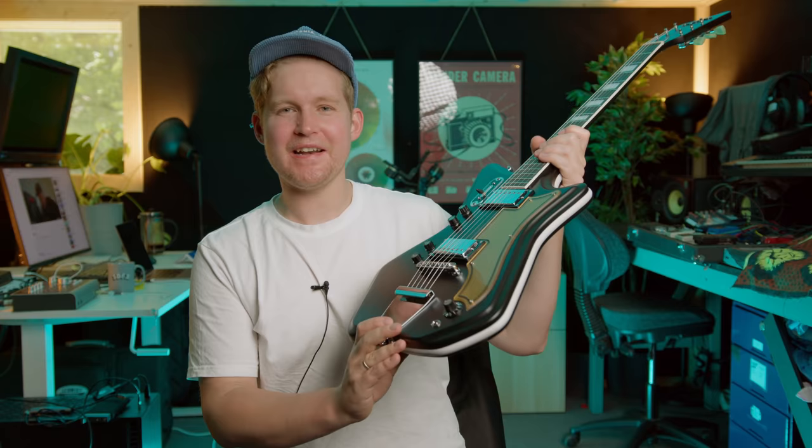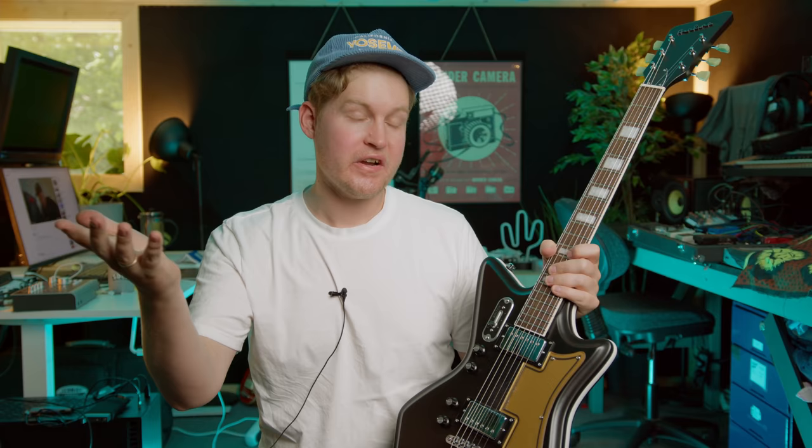Eastwood just sent me this Airline 59 2P. It's black. It looks really cool. I've always wanted to have one of these because of Jack White.